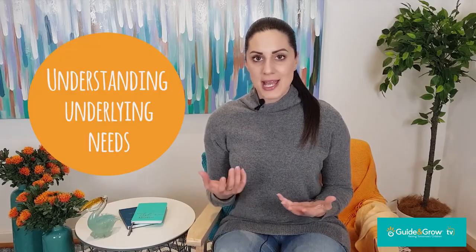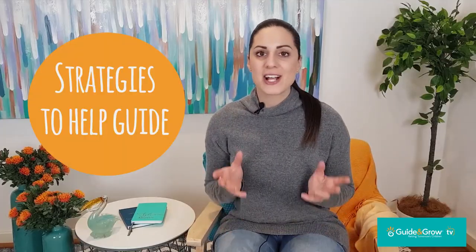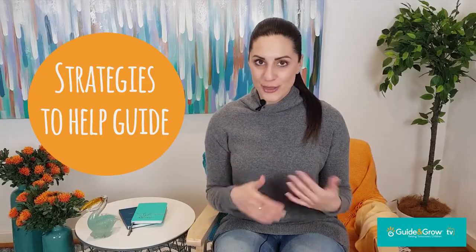Hi everyone, welcome to Guide and Grow TV. I'm Sylvia Arishan and today we're going to be talking about fighting, hitting and throwing — how to understand the underlying needs of children in these behaviours, and also in this video I'm going to teach you some strategies on how to actually help guide those situations.